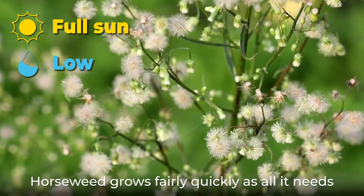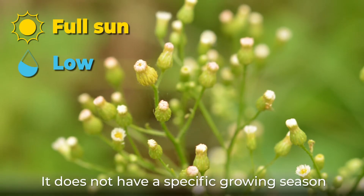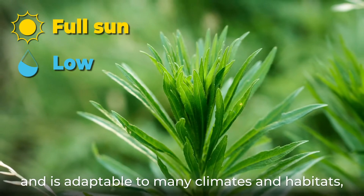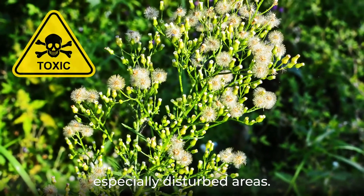Horseweed grows fairly quickly as all it needs is plenty of sun and some water. It does not have a specific growing season and is adaptable to many climates and habitats, especially disturbed areas.